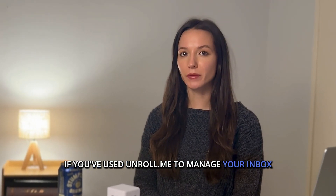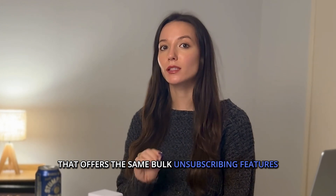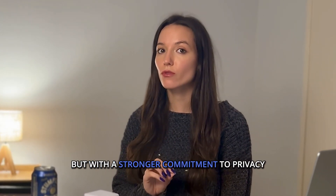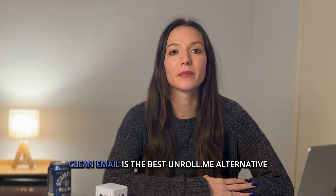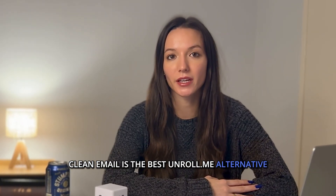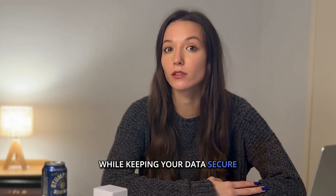If you've used Unroll.me to manage your inbox, you might be looking for an alternative that offers the same bulk unsubscribing features but with a stronger commitment to privacy and actually unsubscribes you. Clean Email is the best Unroll.me alternative, giving you powerful inbox cleaning tools while keeping your data secure.